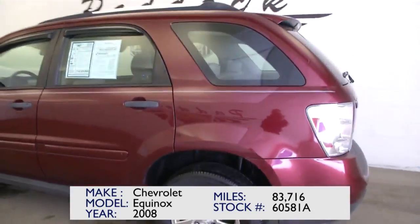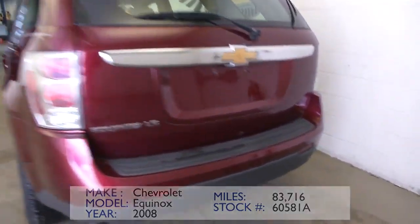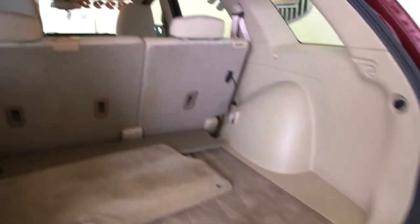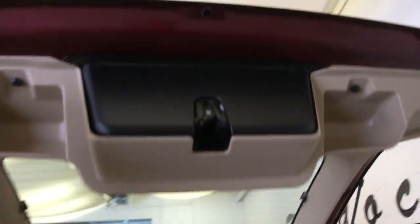This particular vehicle has alloy wheels, as you can see. Really nice overall vehicle. Walking into the rear here, got the Equinox badging. Open the hatch right here — you have a 60-40 split folding seating, which is nice. Lots of space in the back.